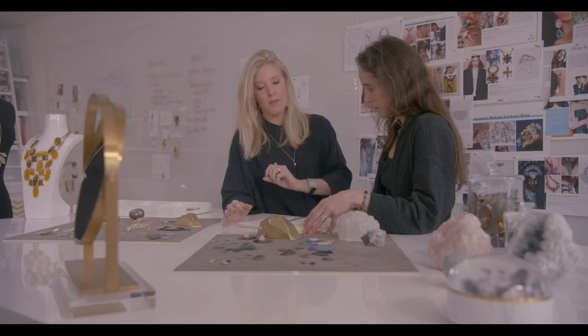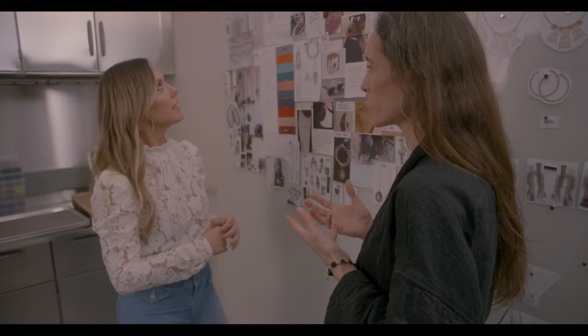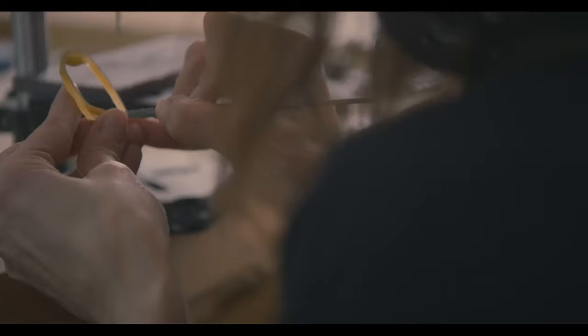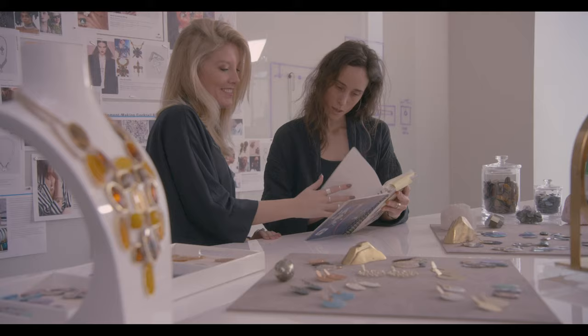I feel like the Kendra Scott Design Studio is a place for creativity to prosper. We have a really amazing team here — they constantly inspire Kendra, and Kendra inspires us. It's a very fluid process. I love designing because, on a personal level, I like making things. And we make things here, but we're making something much bigger than just jewelry collections.